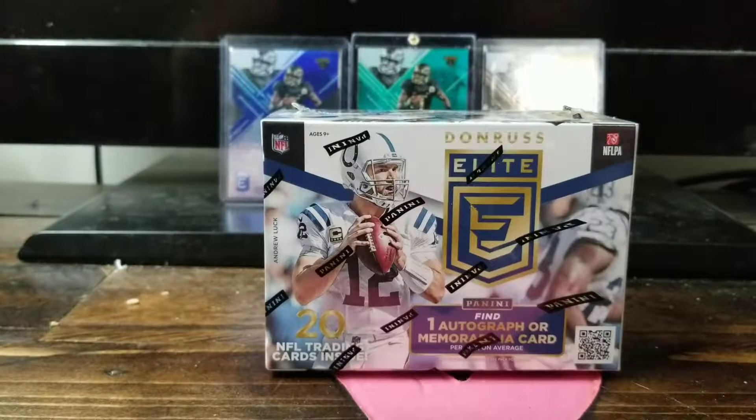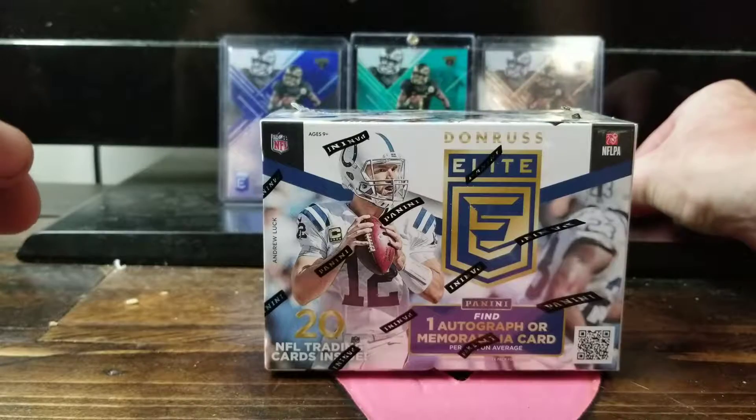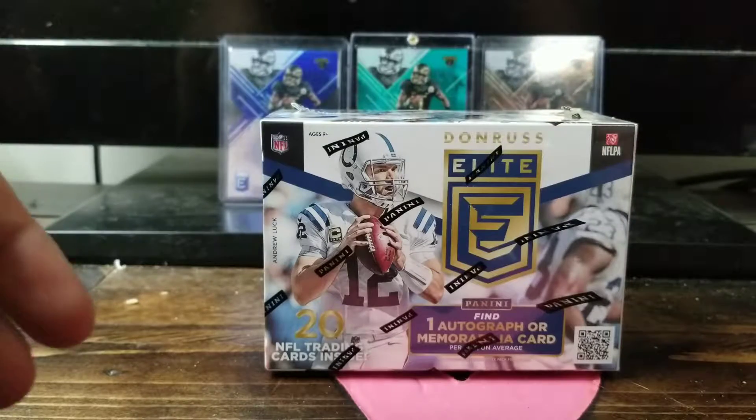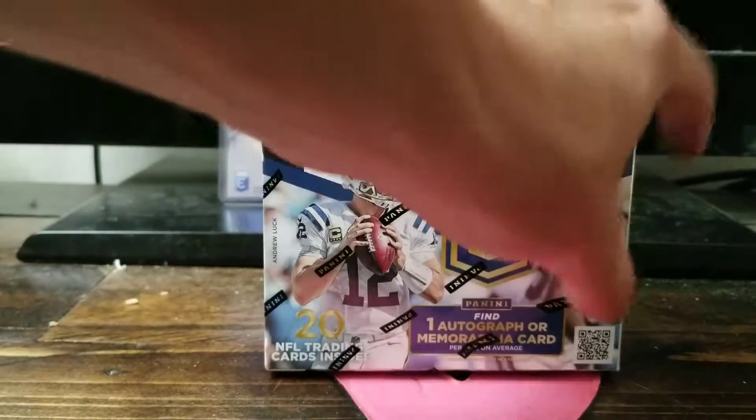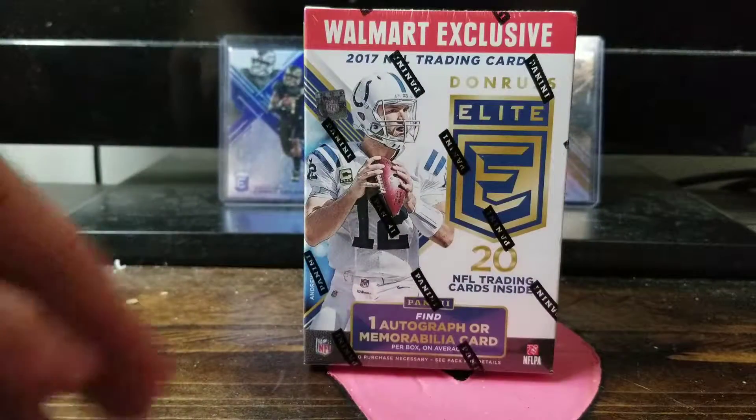This is Football Card Guys, back with another video of 2017 Donruss Elite. This box costs an average of $30 at Walmart — it's exclusive. You can get either an auto or a mem.